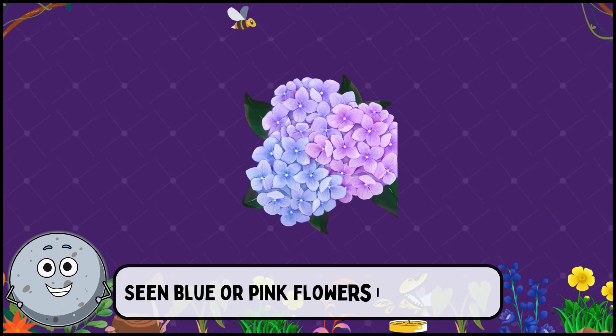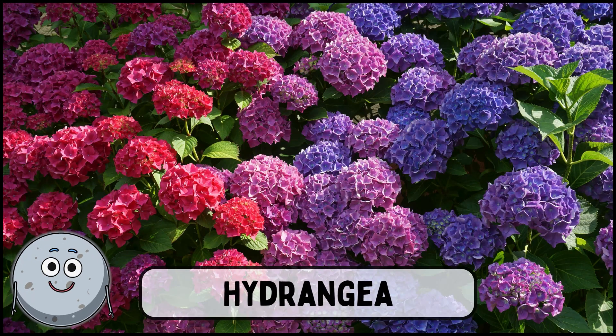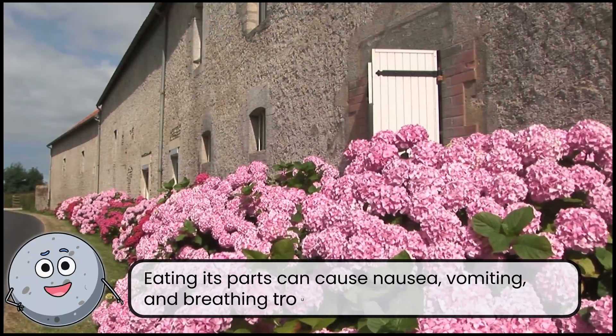Seeing blue or pink flowers in clusters? This is hydrangea. Eating its parts can cause nausea, vomiting, and breathing trouble.